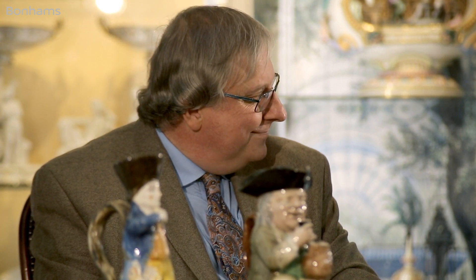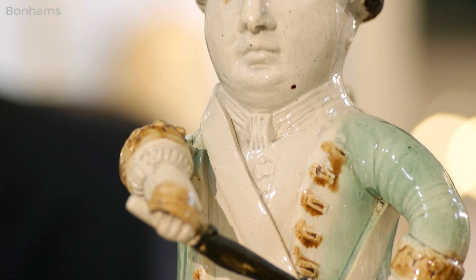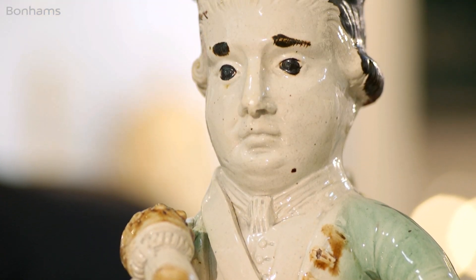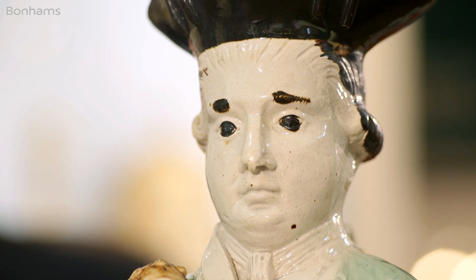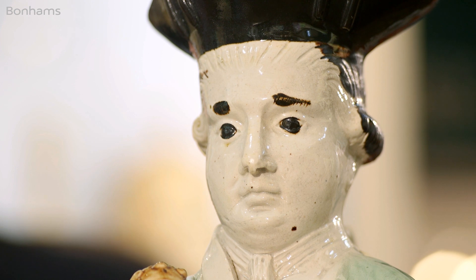There's that splendid chap on the end — tell me about him. Well, he's Admiral Rodney. There's only a dozen or so known of him surviving, so they're very, very rare. He was a great hero of the 18th century. So it's a portrait of the chap himself? Yes, he's the real person. Most Toby Jugs are just caricatures of somebody, anybody, but he is a real person.